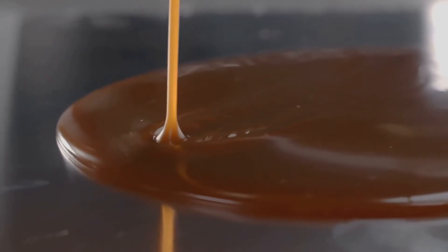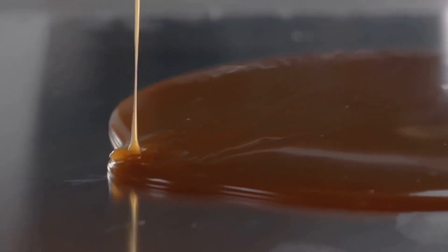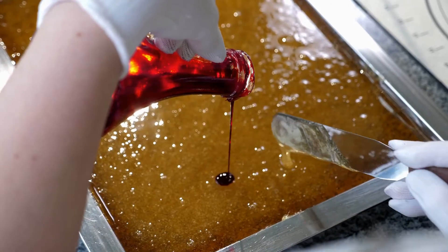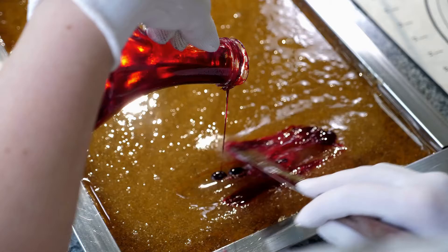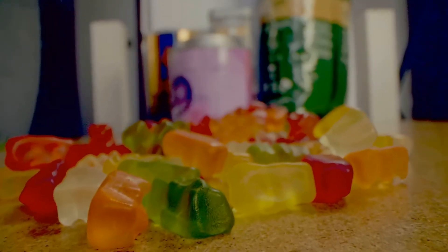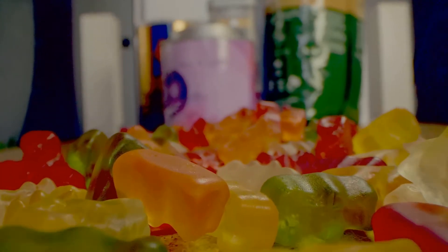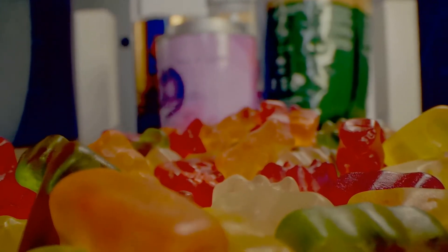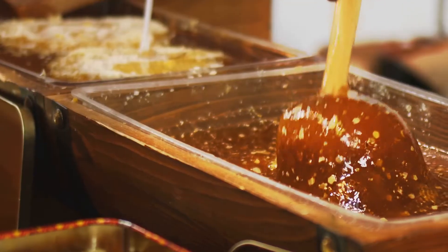The key player in the gummy candy recipe is gelatin. This colorless, tasteless, and odorless ingredient derived from collagen is responsible for the characteristic texture of gummy candy. It gives gummies their bounce, their chewiness, and their ability to hold their shape. Gelatin is fascinating because of its thermoreversibility — a term that simply means it becomes thinner or melts when it absorbs heat. So when you pop a gummy candy in your mouth, the heat makes the gelatin disintegrate, allowing the candy to dissolve.